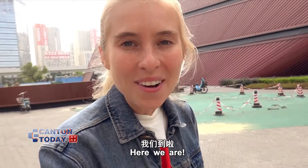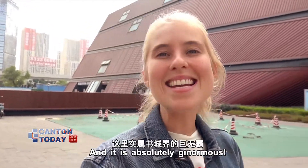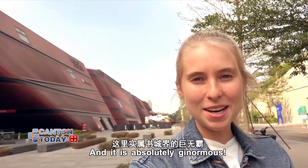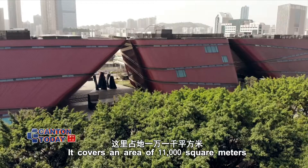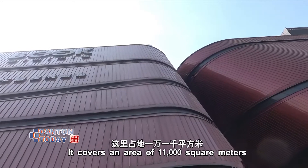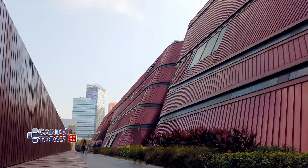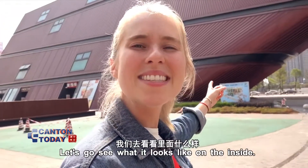Here we are on the other side of Shenzhen at Longgang Book City, and it is absolutely ginormous. It covers an area of 11,000 square meters with seven floors. It's a lot of books — let's go see what it looks like on the inside.